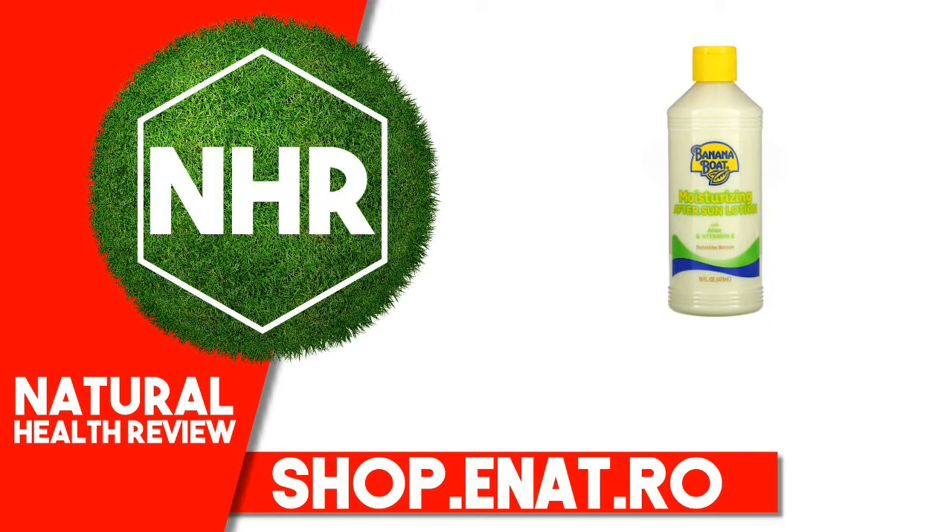Other Ingredients: Water, Glycerol Stearate SE, Mineral Oil, Cocos Nucifera (Coconut) Oil, Palmitic Acid, Stearic Acid, Cetyl Alcohol, Triethanolamine, Sorbitol, PEG-75 Lanolin, Methylparaben, Imidazolidinyl Urea, Fragrance, Propylparaben, Theobroma Cacao (Cocoa) Seed Butter, Tocopherol Acetate, Aloe Barbadensis Leaf Juice, Yellow 5, Red 40.